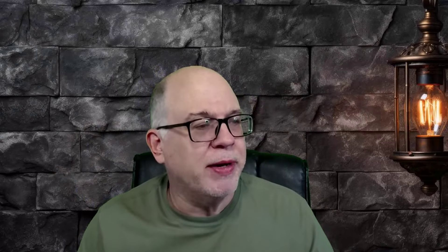Alright, let's get into our training. We're in lesson two. Lesson two talks about ammunition knowledge, and we're going to talk about some fundamentals of pistol shooting. A lot of these we'll do in our SimDen, but you'll also do some of them out at the range. We treat our SimDen very much the same as the range.